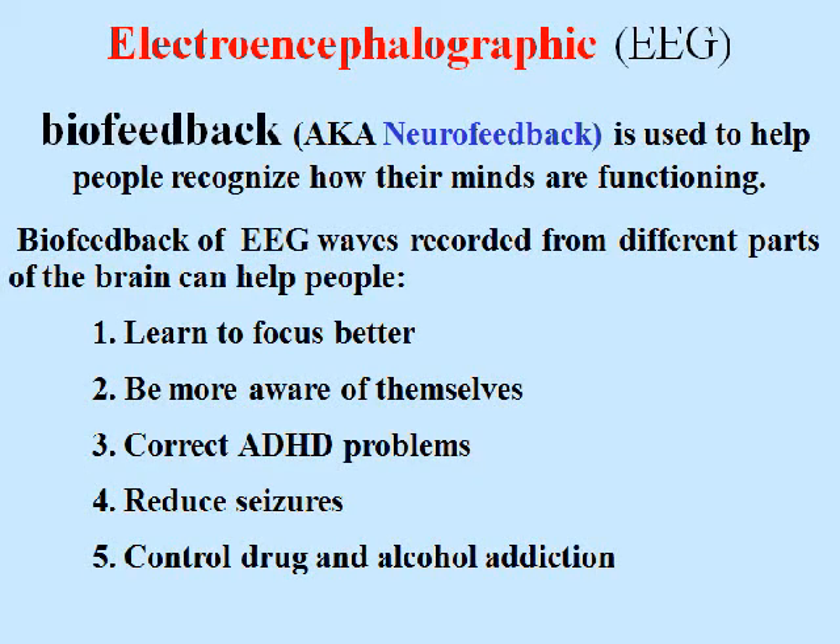EEG biofeedback, also known as neurofeedback, is used to help people recognize how their minds are functioning. Biofeedback of EEG waves recorded from different parts of the brain can help people learn to focus better, be more aware of themselves, correct ADHD problems, reduce seizures, and control drug and alcohol addiction.